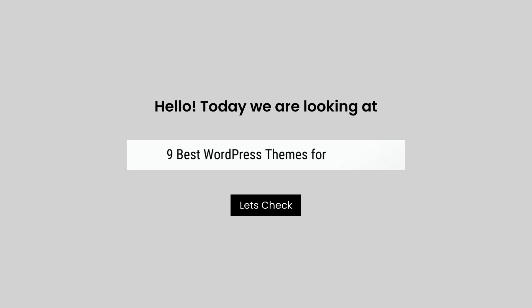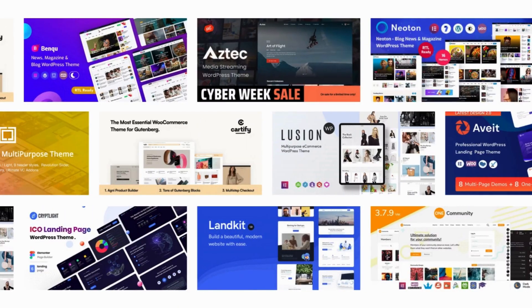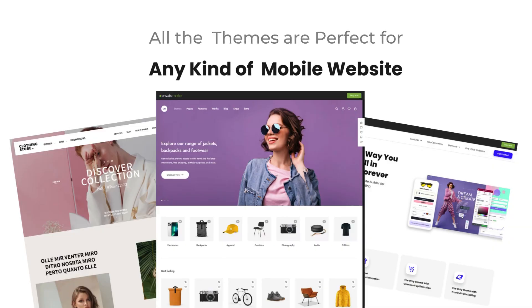Hello, today we are looking at 9 Best WordPress Themes for Mobile. All these mobile themes mentioned are picked by experts based on the rating, high number of sales, and awesome features.